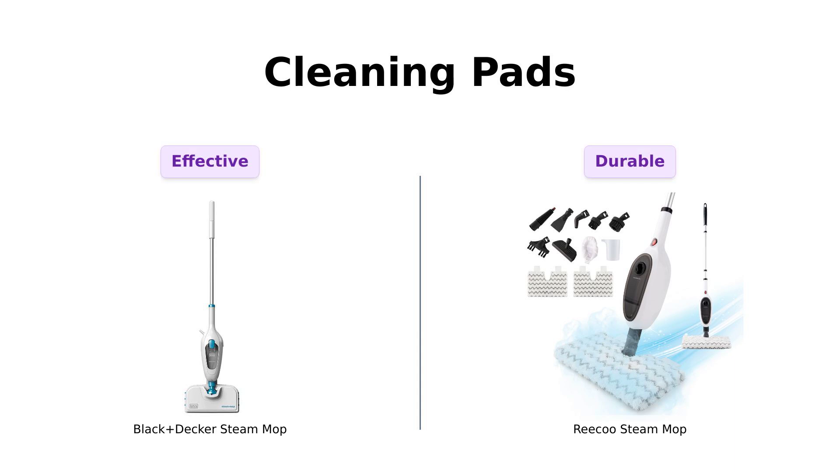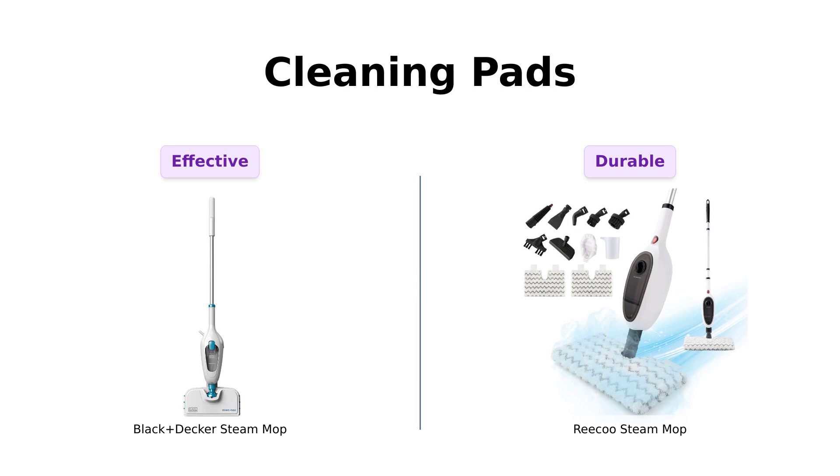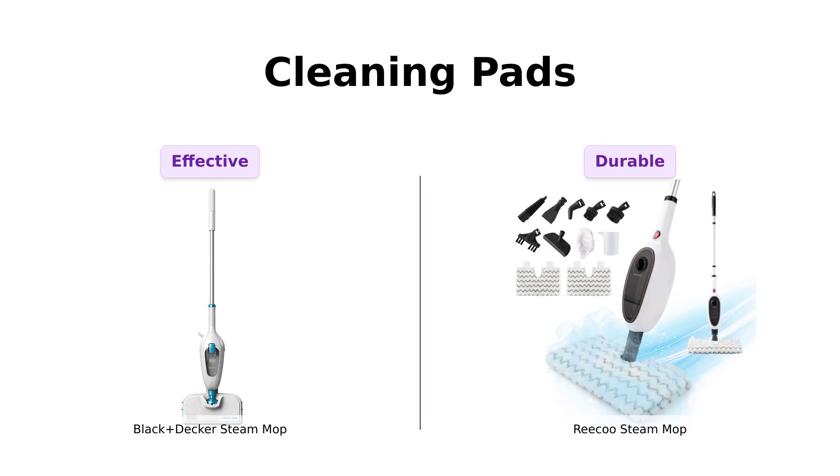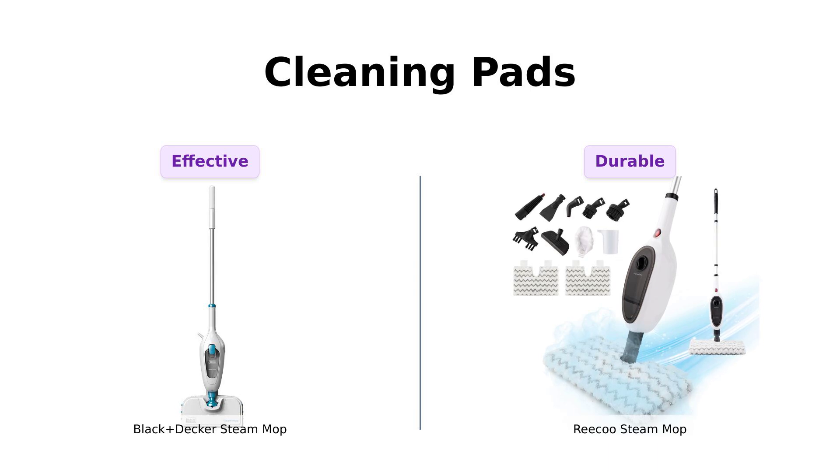Now, let's talk cleaning pads. The Black & Decker uses a microfiber pad that glides across surfaces like a hot knife through butter, receiving praise for its effectiveness. However, some users wish it came with an extra pad due to how quickly it gets dirty. The Riku, on the other hand, boasts a double-sided fiber cloth that's thick and durable, but users have reported difficulty in cleaning these pads. So if you're washing your mop cloths more than your clothes, it might be time to re-evaluate your life choices.